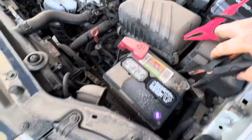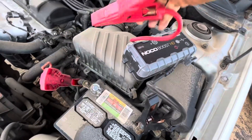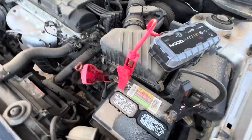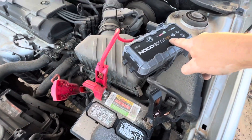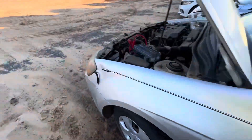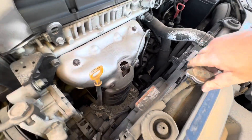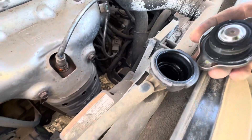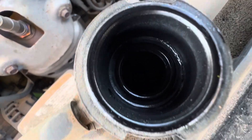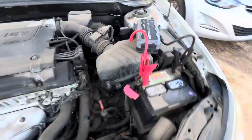Going to hook up our trusty NOCO jump pack — that thing has been great. Give her some juice. I hear it ticking. Let's check the coolant quick too — might as well do it right. Looks pretty dry in there, just a little bit of coolant. It's probably been sitting for a while, leaked down just a little bit. Let's go ahead and start it.